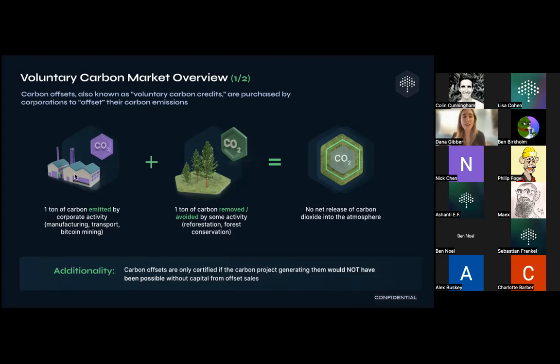Here's simple math: for every ton of carbon a corporation emits within their operations, there are projects elsewhere — many in the developing world — that have the effect of reducing or removing carbon from the atmosphere. The corporation buys the exact number of metric tons of carbon from those projects, so the result is zero net release of greenhouse gas into the atmosphere. Corporation emits, they pay for a project that removes the same number of tons.